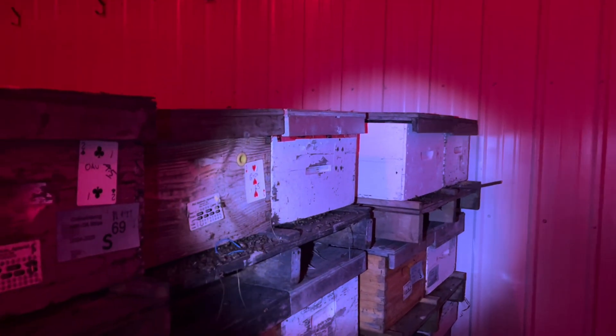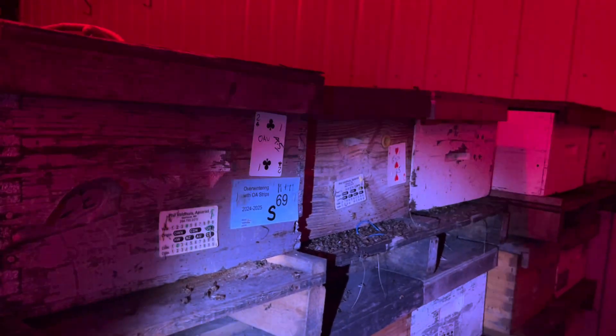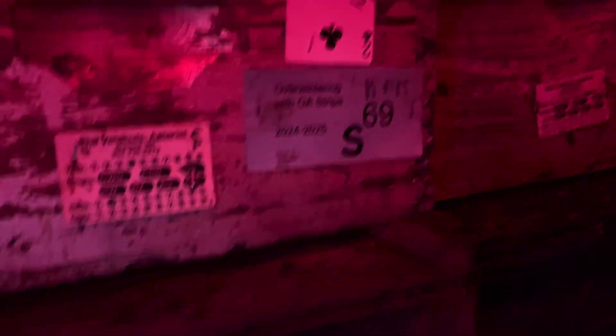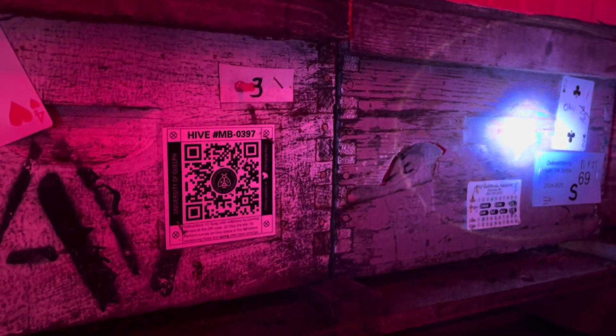Honestly, not a lot going on. I'll turn the camera around and let's look closer. Not much. That one there is oxalic — a little bit of activity there, just individual bees wandering around more than anything else. This one is oxalic too — that's vaporizing.